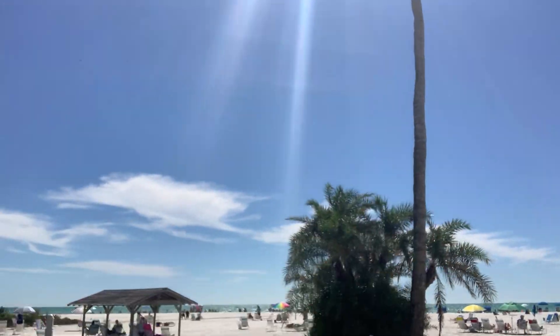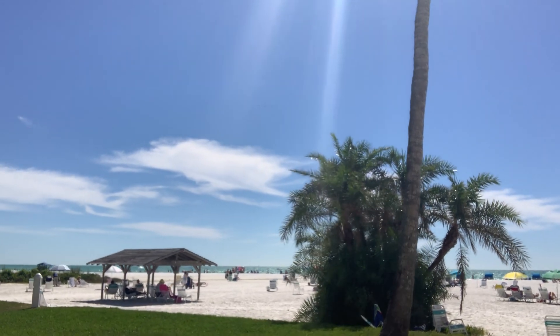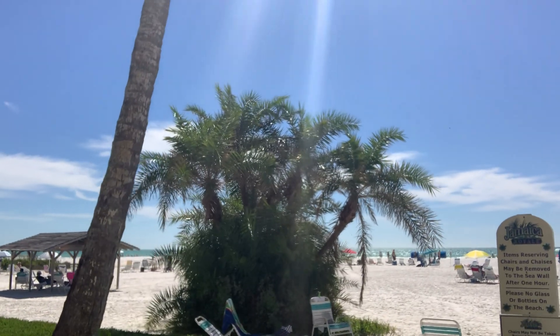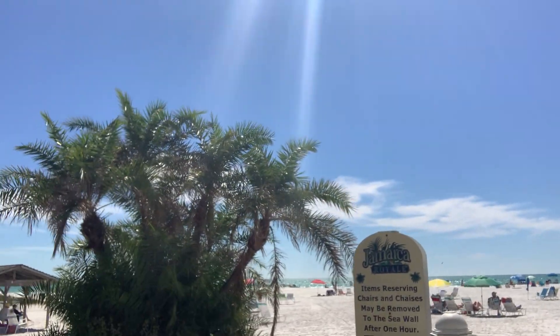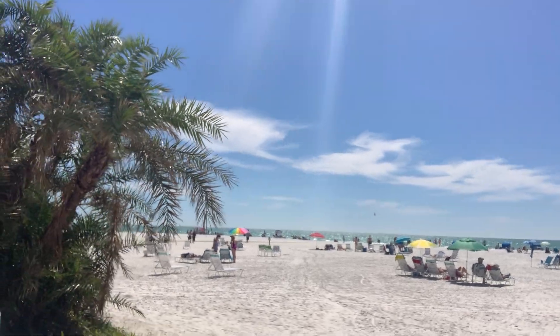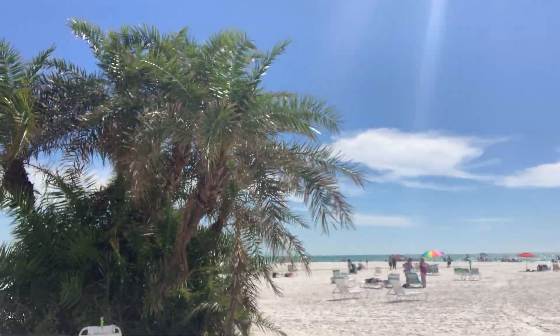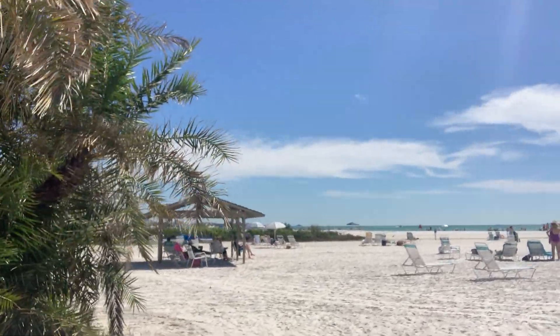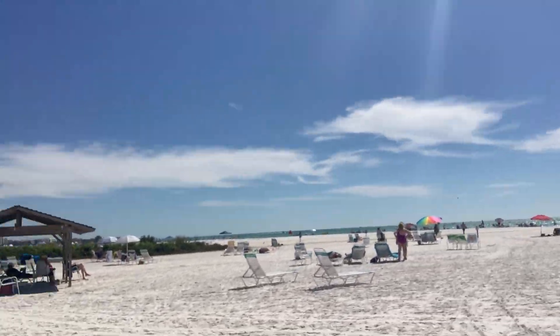As you can see, the sand is really large right here — awesome for vacationers or families. Siesta Key is just mobbed right now, but this part of the beach, because it's private and tied to these condos, isn't bad at all people-wise as far as being too crowded. And here's the beach itself.